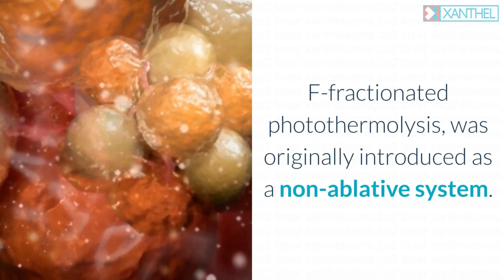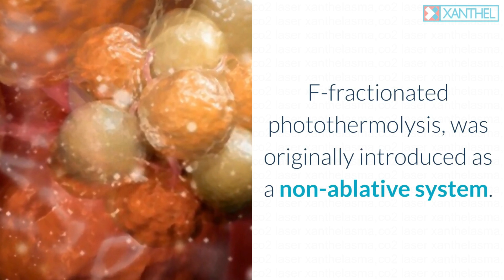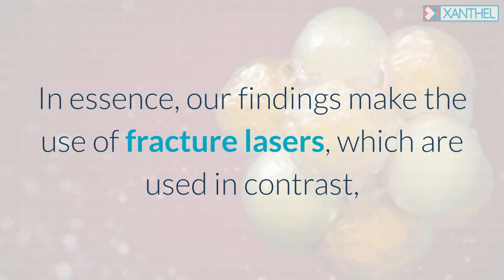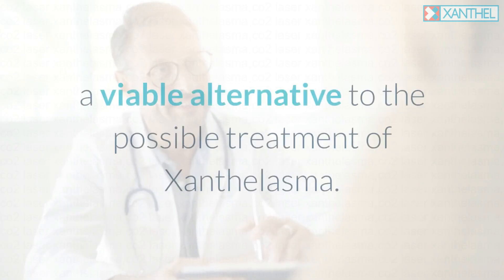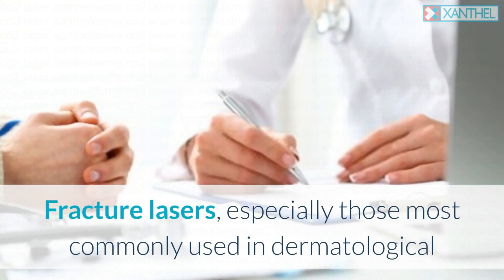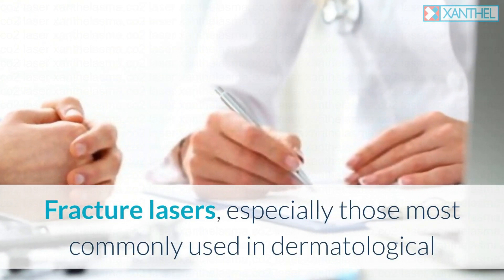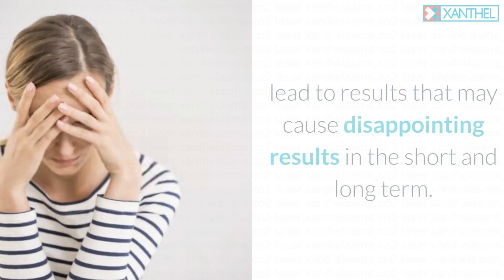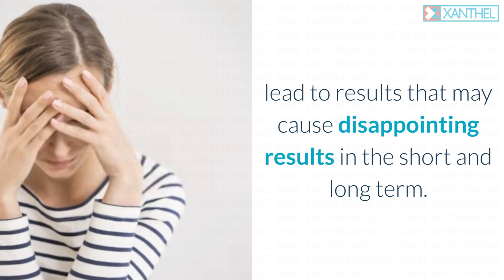Fractionated photothermolysis was originally introduced as a non-ablative system. Our findings make the use of fractional lasers a viable alternative for the possible treatment of xanthalasma. However, fractional lasers — especially those most commonly used in dermatological and clinical practice for aesthetic diseases — can lead to disappointing results in both the short and long term.